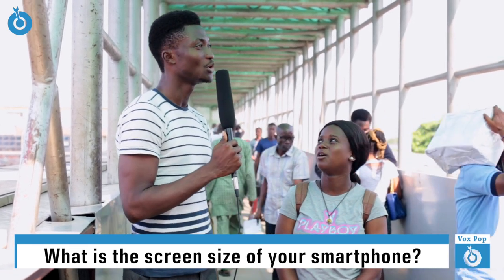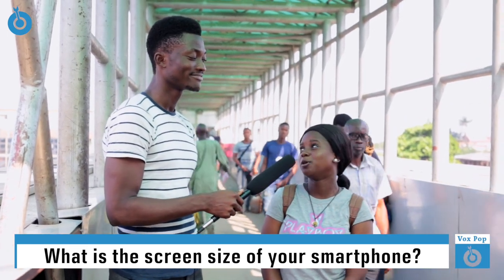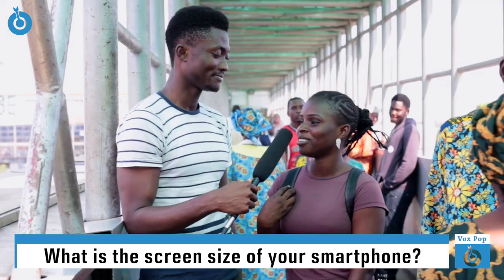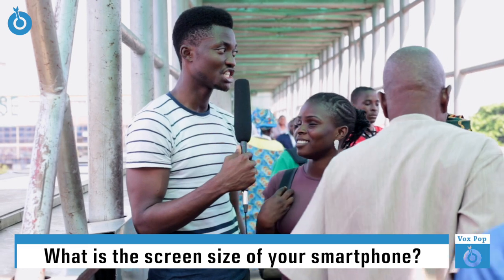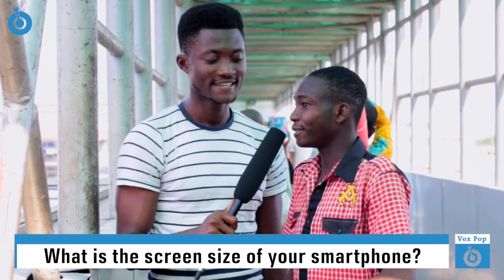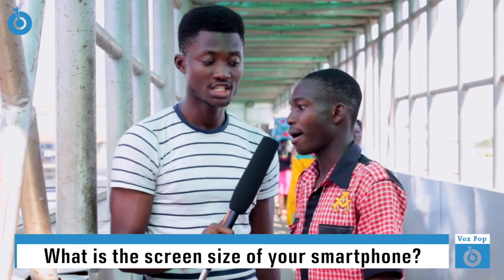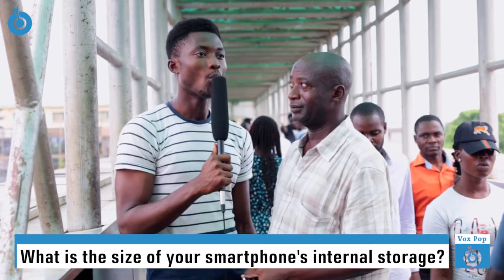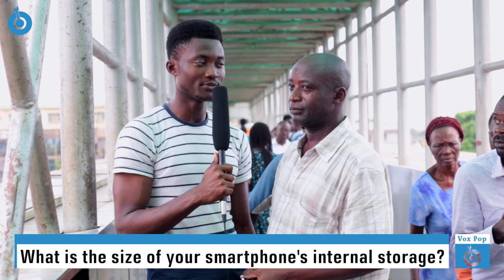I think 3 inches or so. 3 inches. Are you sure? Well, not too sure. The screen size — 4 inches. 5 inches. The screen size is about 15 inches long. 15 inches. Yeah. Not actually.